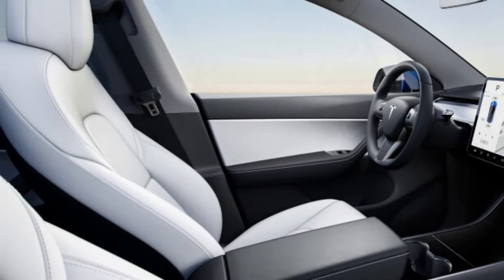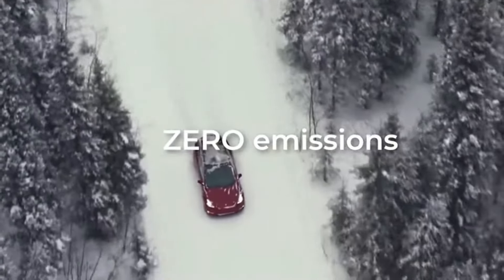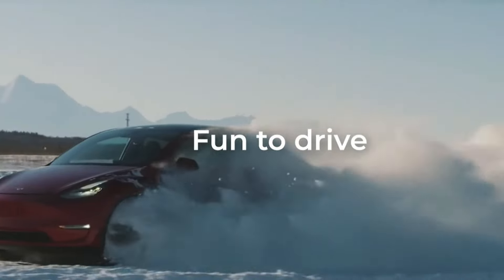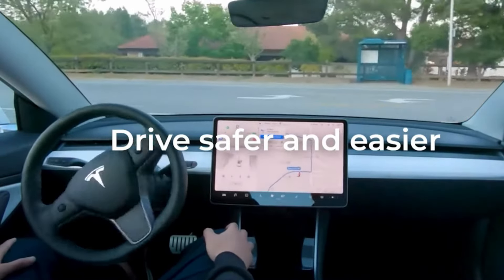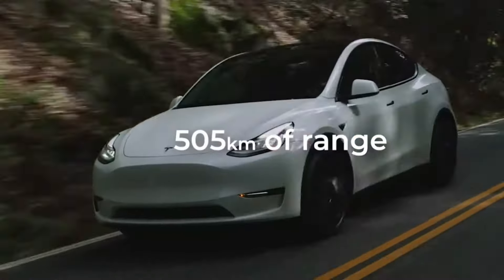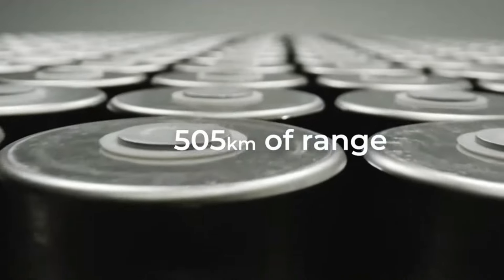Under the hood, we don't have specifics yet, but we expect the powertrains to remain similar to the current model. The current Model Y rear-wheel drive features a single electric motor, rear-wheel drive, and a range of 260 miles, accelerating from 0 to 60 miles per hour in 6.6 seconds.